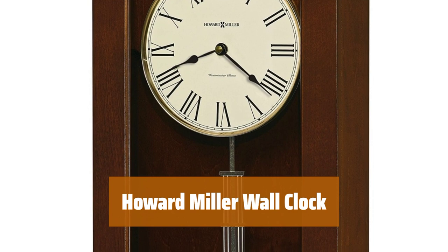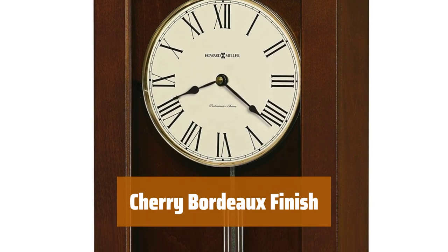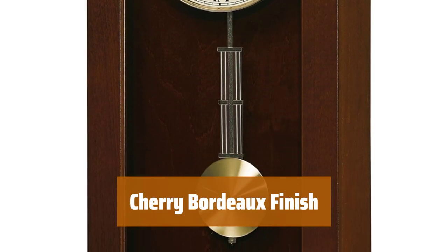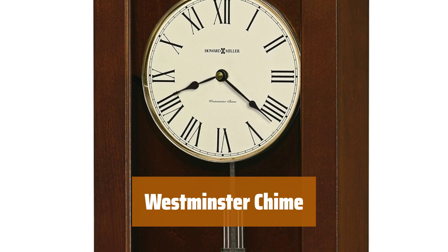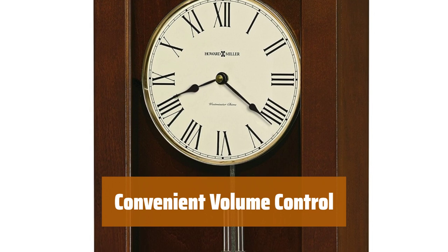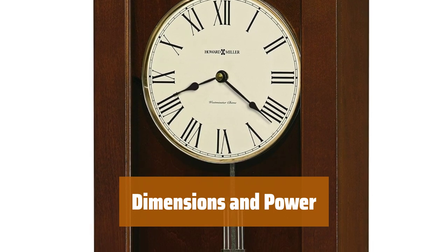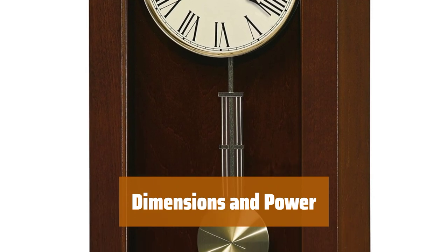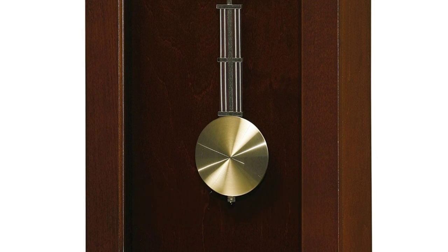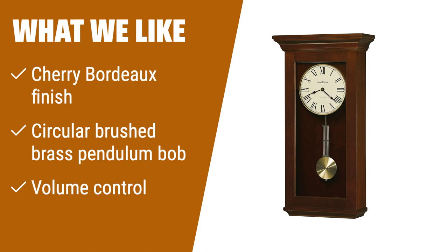Number 1. This clock has a sturdy wood frame and black Roman numerals to fit any room in your house. The Cherry Bordeaux finish adds a touch of elegance to your home decor. Enjoy the soothing sound of the Westminster chime striking each hour. Set the automatic nighttime chime shut off for volume control throughout the day. With a height of 24.5 inches and powered by quartz movement, this clock requires 4 AA batteries. What we like: Looking for a classic wall clock with a Cherry Bordeaux finish and circular brushed brass pendulum bob? This clock will add a touch of sophistication to any room.